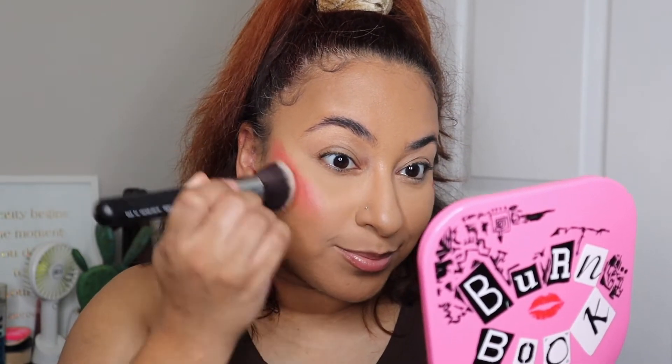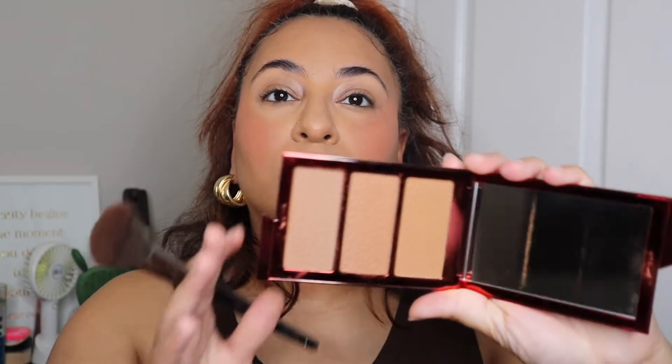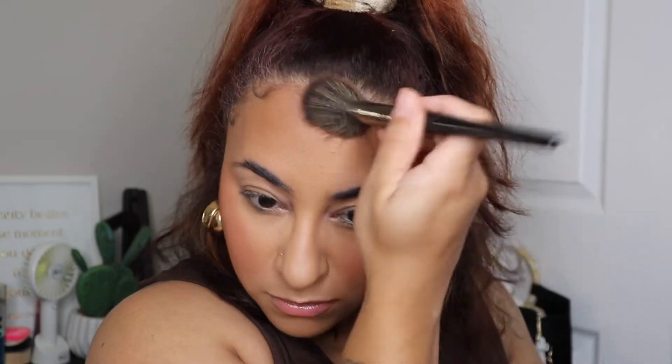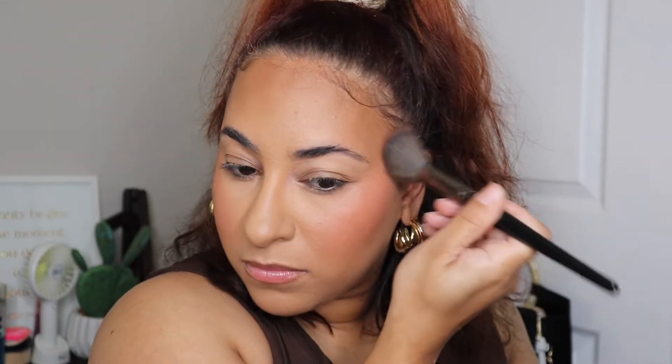I'm taking the One Size Bronzer Trio in the shade Medium to add some warmth back to the skin. I have Medium and Medium Dark, but today I just wanted to keep it simple. Medium still shows up on me. I like the Medium Dark mainly for days when I'm wearing a lighter blush and I really want my bronzer to stand out.